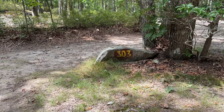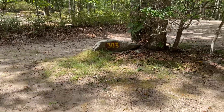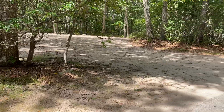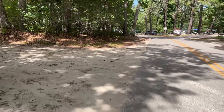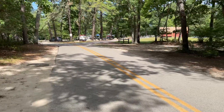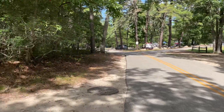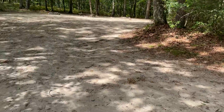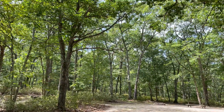Campsite 303 at Burlingame State Campground in Charleston, Rhode Island. This campsite sits at the entrance to Fish Camp, walking distance to the bathroom. That bathroom is slated for reconstruction in the next couple of years, so that scene may change a little.